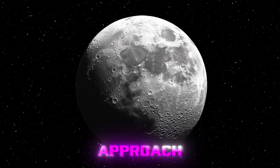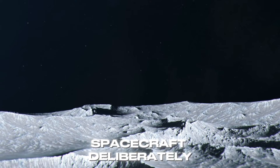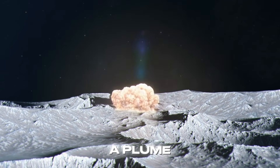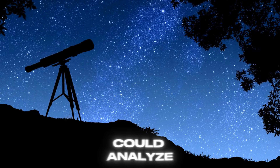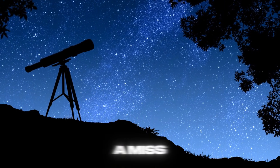Japan tried the direct approach in 2009. Their Kaguya spacecraft deliberately crashed near the south pole, hoping to kick up a plume that telescopes on Earth could analyze. The result? Nothing definitive — a swing and a miss.